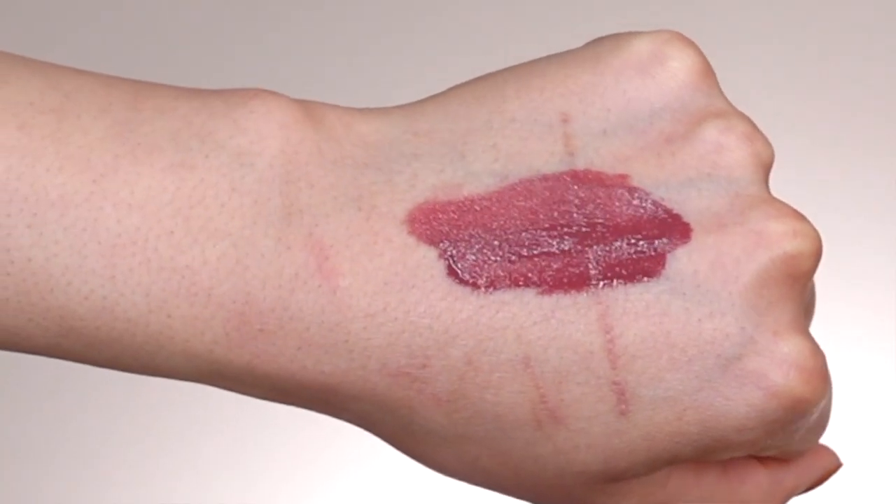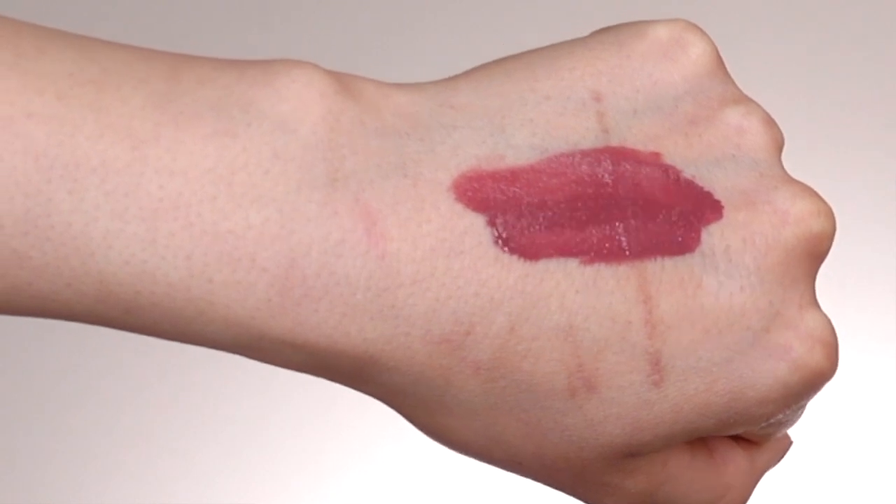Lip shade number four is called Yum, described on their website as a chestnut rose lip shade. Let me tell you, it definitely has more of a plum undertone to it. I'm not a huge fan of lip shades like this, but it definitely gives me fall/winter vibes — a perfect bold lip shade if you like something a little more pigmented than your everyday nude. I always try to pick a wild card lip shade just because I don't want to be too predictable. I kind of want to go out of my comfort zone and see — maybe I'll end up really liking it.